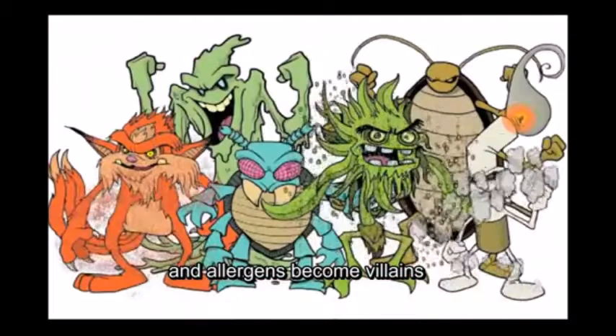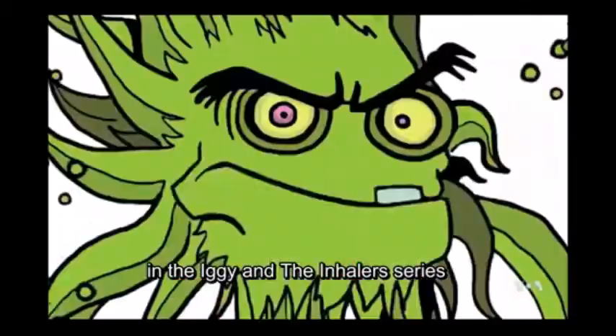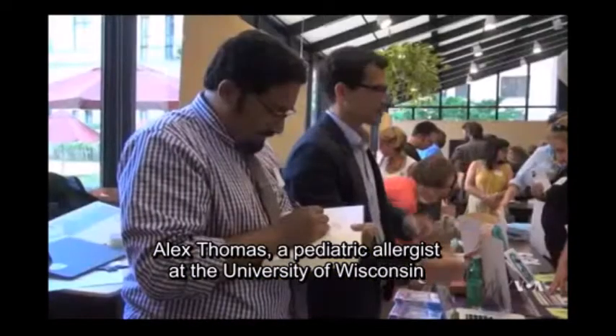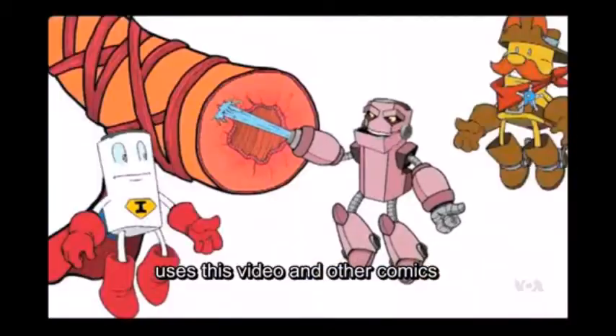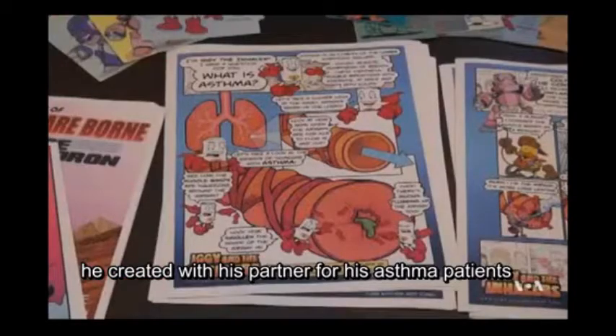Medications are the heroes, and allergens become villains in the Iggy and the Inhalers series. Alex Thomas, a pediatric allergist at the University of Wisconsin, uses this video and other comics he created with his partner for his asthma patients.